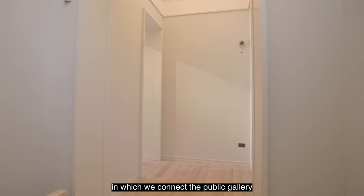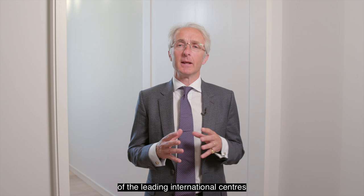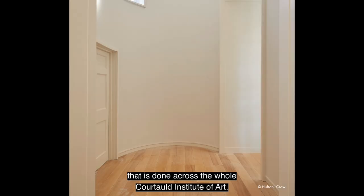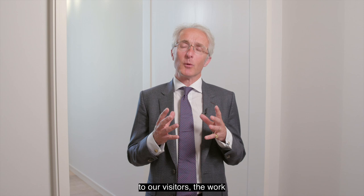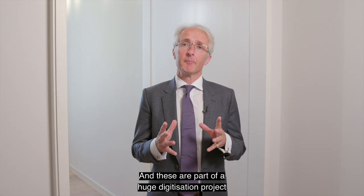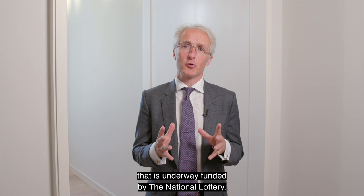The project space is going to be one of the ways in which we connect the public gallery with the Courtauld's role as one of the leading international centres for the teaching and research of the history of art. We will organise projects here that showcase work done across the whole Courtauld Institute of Art. The opening display will introduce visitors to the work of the important British architectural photographer Anthony Kersting, who gave 42,000 photographs to the Courtauld on his death in 2008 — part of a huge digitisation project funded by the National Lottery.